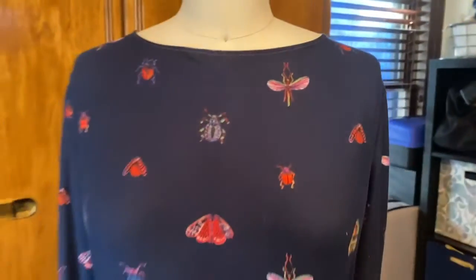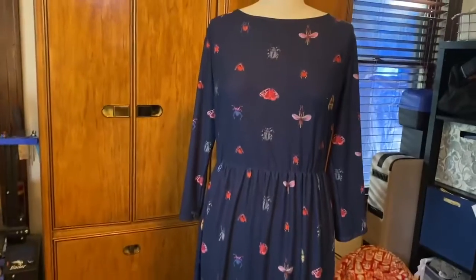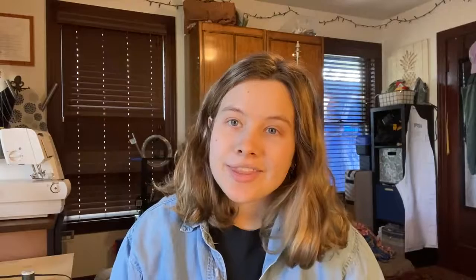That is this look. I'm super, super pleased with how it turned out — I absolutely love this fabric. That is it for today's video. Thank you so much for watching. Please let me know down in the comments below which garment you are most excited for me to finish. I will talk to you tomorrow.